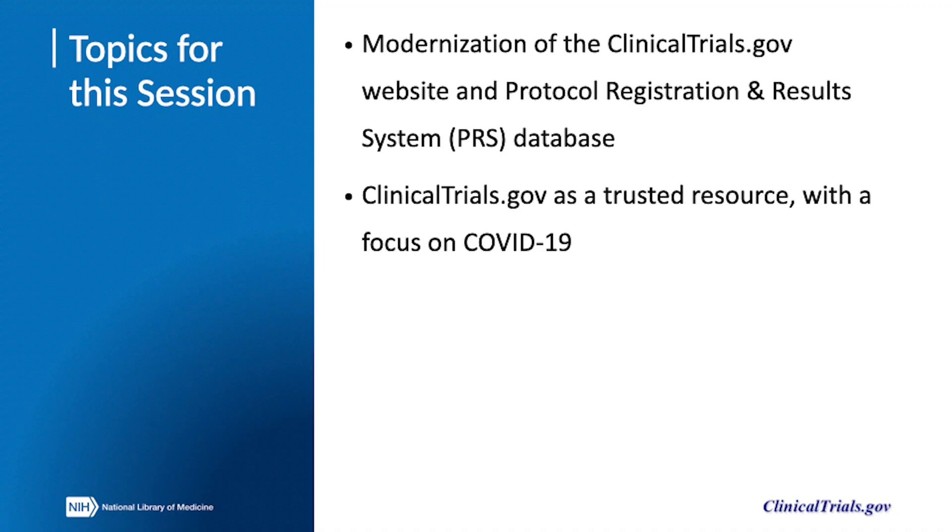In this final part of the series, we'll look forward to the future of ClinicalTrials.gov. Topics for this session include a description of efforts to modernize the ClinicalTrials.gov website and the Protocol Registration and Results System database, as well as an example of a way in which ClinicalTrials.gov has served as a trusted resource for timely health information.